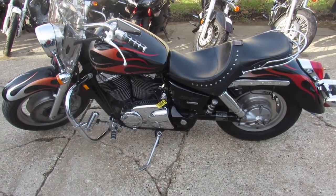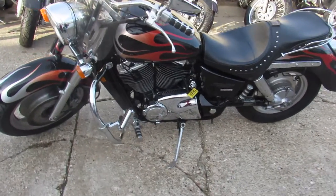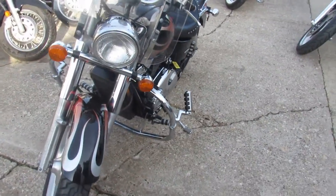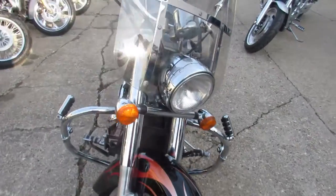Hey guys, anybody out there looking for a nice cruiser, we got it here at Approval Powersports. Got over 400 used bikes, we got out of state financing, nationwide shipping, so it doesn't matter where you're at, we can get the bike to you.